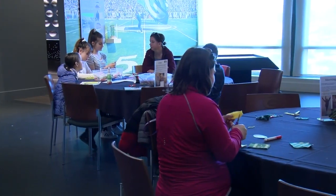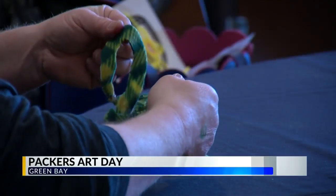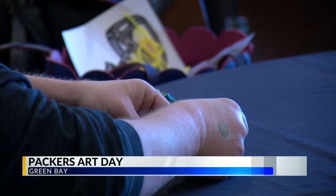Packers fans, young and old, showed off their creative sides for the Hall of Fame's Family Art Day. Fans were able to create a slew of different art projects at the Hall of Fame this morning, including collages, textiles, and mixed media.